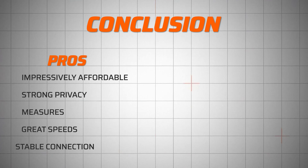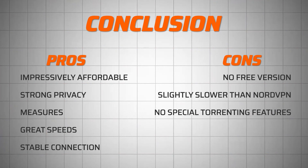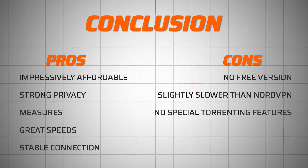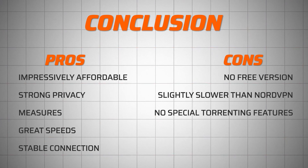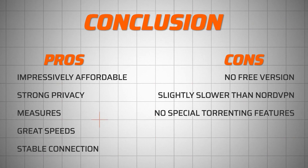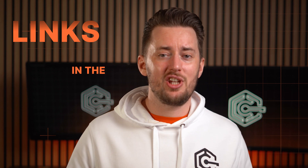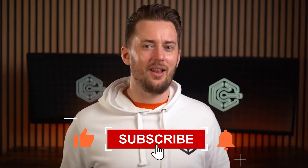Overall, from this Surfshark VPN review, it's clear that the strongest point of this provider is still the price, but also the value you get from it — strong privacy, fast and stable connection, and countless actually useful features. I was only able to find a couple of cons, so if you're considering getting Surfshark, I can definitely recommend it. Just don't forget to grab it cheaper via the discount link. Thanks for watching, and let me know what other VPN you'd like to see me test and review.